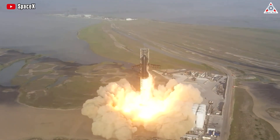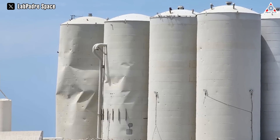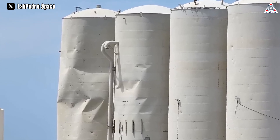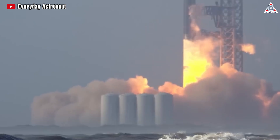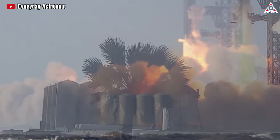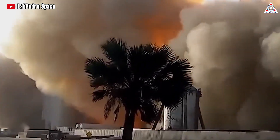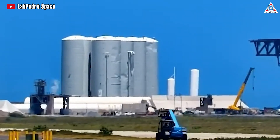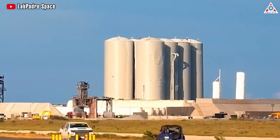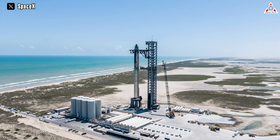If you remember, in the first Starship launch in April, aside from creating a massive fireball at the launch pad, the power of 33 Raptor engines also caused significant damage to the orbital tank farm. Despite protective walls, this area couldn't escape the impact of large concrete chunks and the shockwave generated by the vertical tanks. Even now, when observing videos of the orbital tank farm, we can still see traces from the first launch and some new, slightly lighter dents from the second Starship launch.